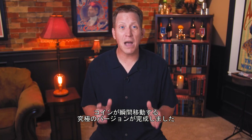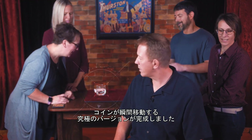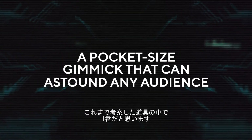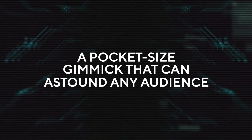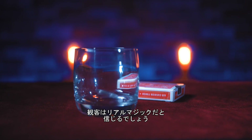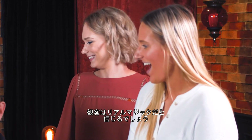Emergence is my solution for impossibly teleporting a coin from one place to another. It's the trick that I perform the most. In fact, I think it's the best gimmick I've ever created. I use it in close-up shows, cabaret settings, even on stage. This gimmick will allow you to perform effects that look like real magic.